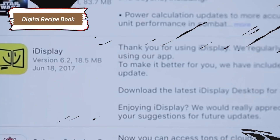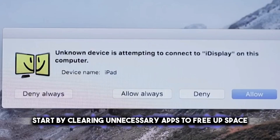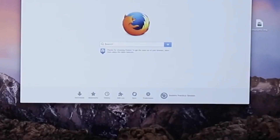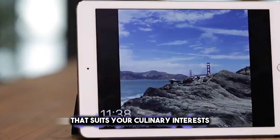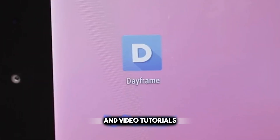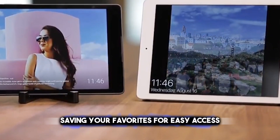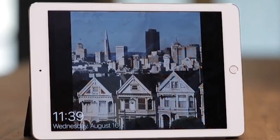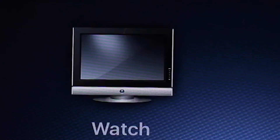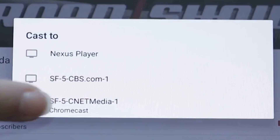Turning your old tablet into a digital recipe book is a smart and convenient way to repurpose it. Start by clearing unnecessary apps to free up space, then download a recipe app that suits your culinary interests — some apps even offer step-by-step cooking guides and video tutorials. You can also use the tablet to access online recipes, saving your favorites for easy access. Consider getting a sturdy stand to keep the tablet at eye level while cooking, and adjust the screen timeout settings so the display stays on. This makes cooking more enjoyable and efficient.